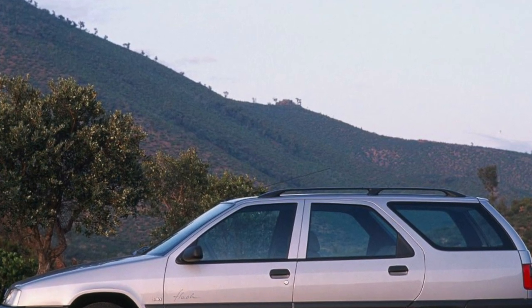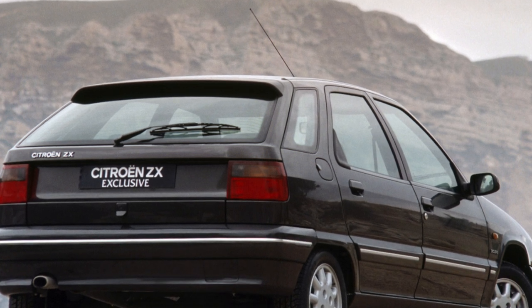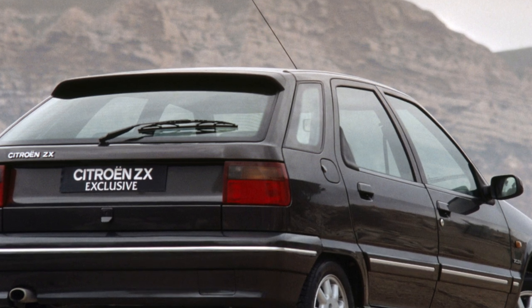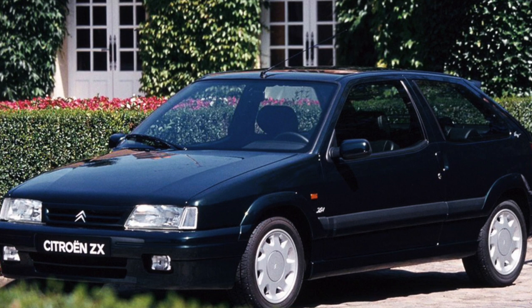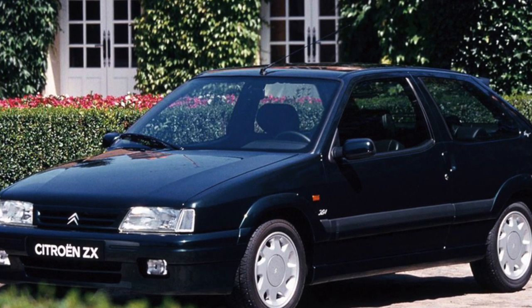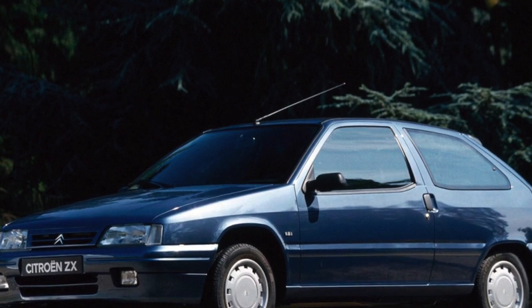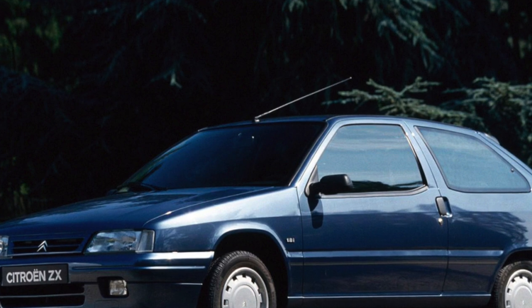But under the stylish body is a filling that became a classic in this segment 20 years earlier. The ZX is most common as a 5-door hatchback, and less often as a station wagon or 3-door hatchback. Many body parts are galvanized, which explains the good condition of most cars. Protective bars are installed in the doors to increase passive safety, and the sliding rear seat on some versions allows you to change the size of the trunk.